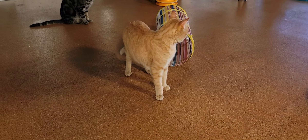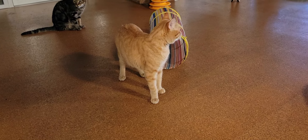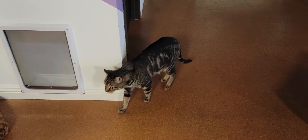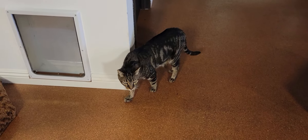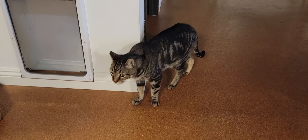We'll start off with the newest member of our clowder as we go around and show you the cats. This is Archie. Archie just arrived yesterday — friendly boy, already giving head bonks and purring for people. Over here we have Cosmos. Cosmos is about seven years old. Friendly guy.